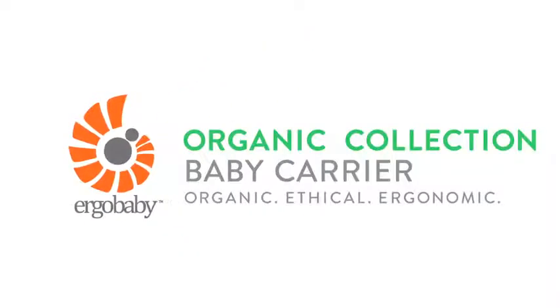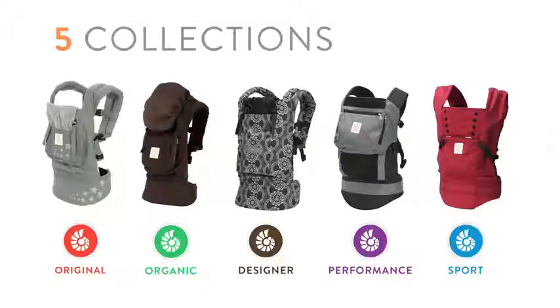Here's an intro to the Ergobaby organic collection baby carriers. They're organic, ethical, and ergonomic. Ergobaby makes five different collections of baby carriers, and we've put together some short videos to help you choose the carrier that's best for you.